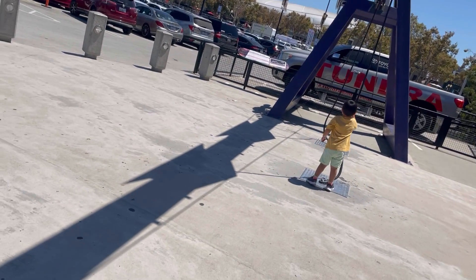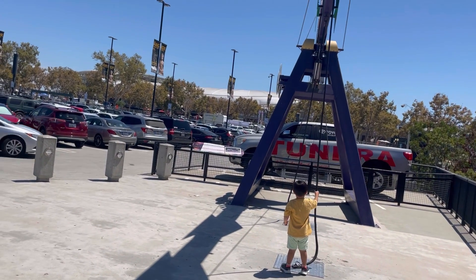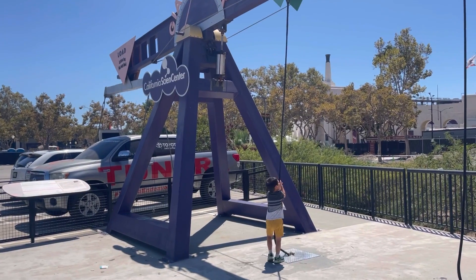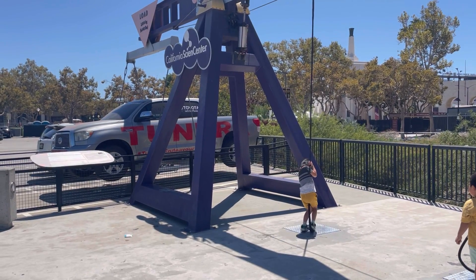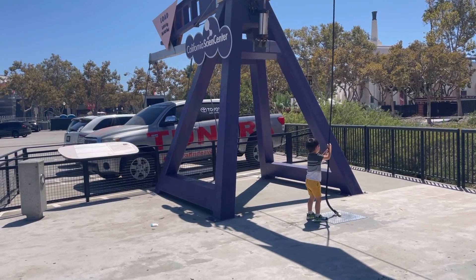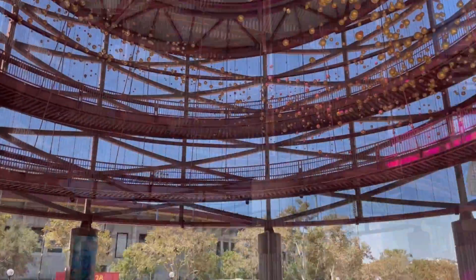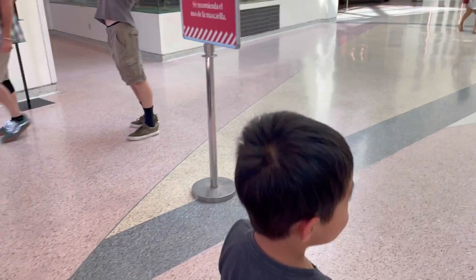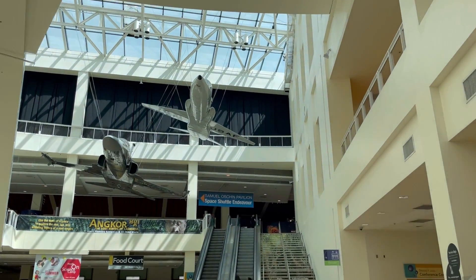Uh-oh, I can't do it with one hand. Wow. Look at this tall building. Wow, look at the top. That's amazing. Wow, that's cool — they got jets up in there. That's really cool.